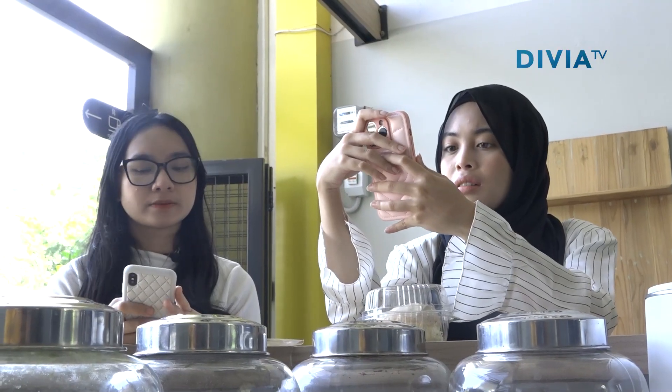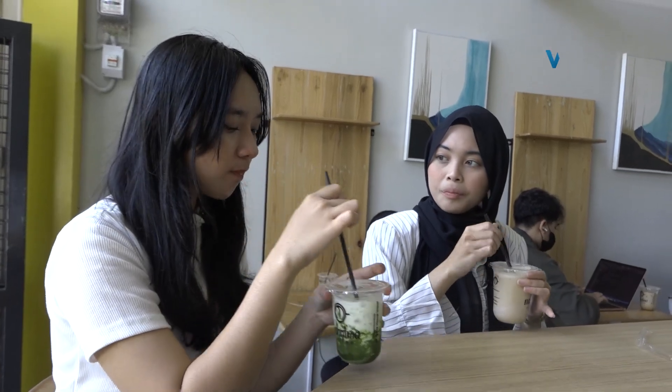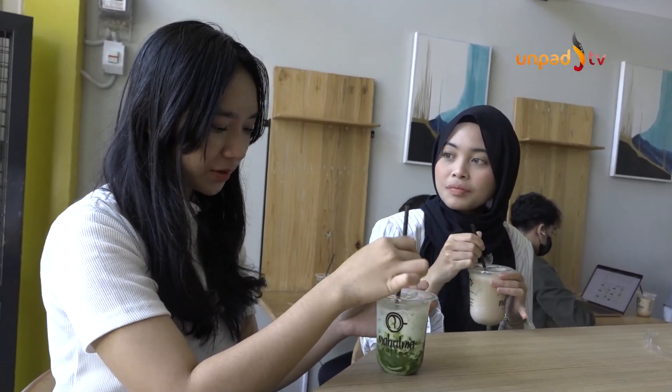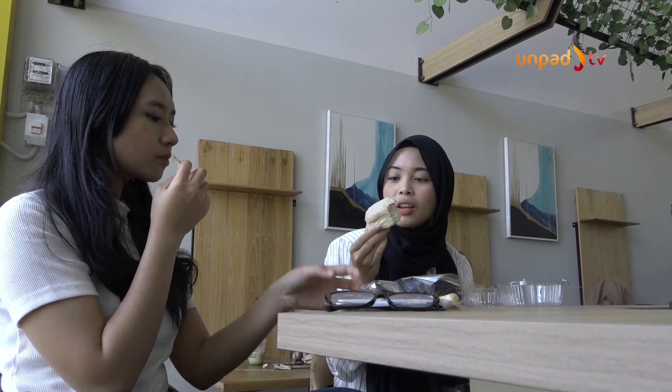Di sini juga ada tempat duduk untuk bersantai sambil menikmati es coffee di siang hari ini. Jadi, kalau kamu haus, capek, butuh kesegaran, pas lagi di rektorat, kamu bisa langsung melipir ke Mahatma Coffee.